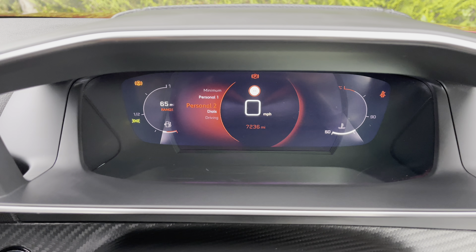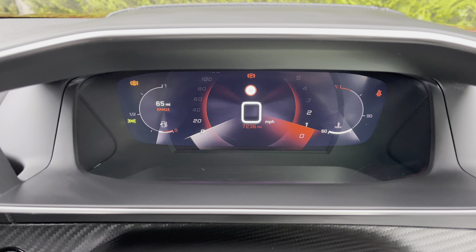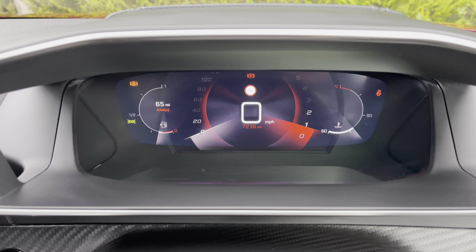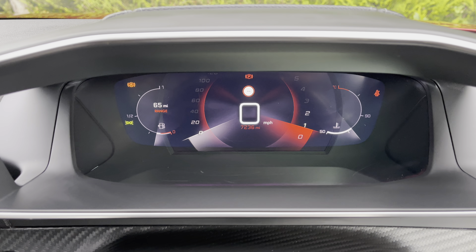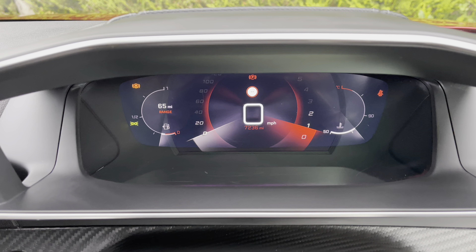You can select two personal accounts for a more personalised driving experience, or you can choose the dials which will show you your speedometer on the left hand side, your rev counter on the right and your range on the left hand side as well. You can flick between sports, normal and eco mode, which are all very nice features and are very easily activated via a preset button conveniently located on your central console unit.